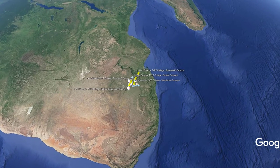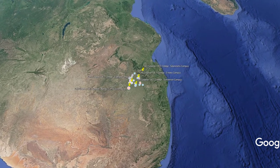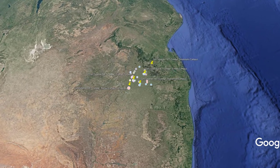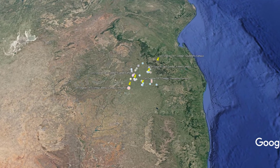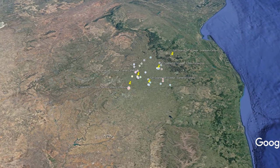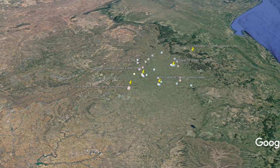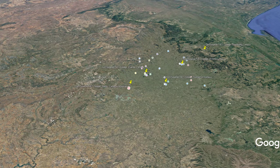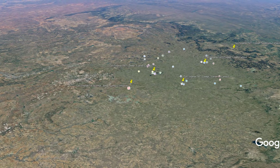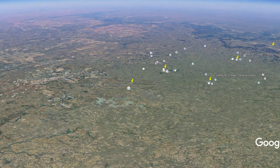Let's fly over the Gert Sibande TVET College campuses located in Mpumalanga, but first let's set the scene. At the top left you've got the Great Vaal of Limpopo, top right the harbour of Maputo in Mozambique, with Eswatini — the old Swaziland — just below Mozambique. Further down is KZN, and at the bottom you can see the gorgeous Lesotho Mountains. The route I want to take is flying down through the Free State, because that gives a great sight of the green heartland of Mpumalanga.